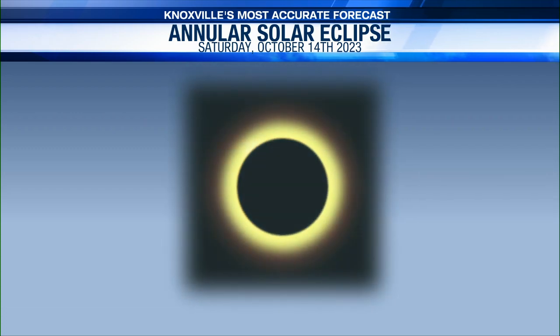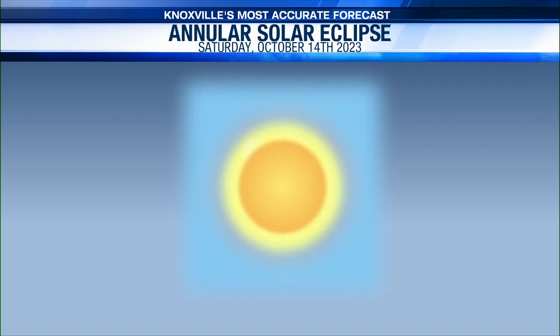The moon is going to move in front of the sun. Now during the point of maximum eclipse or annularity, they're going to be able to see that the moon covers the sun but there's that slight ring around it.